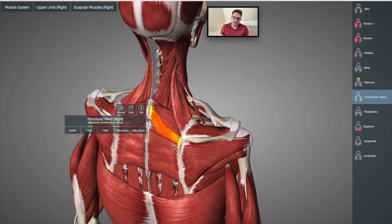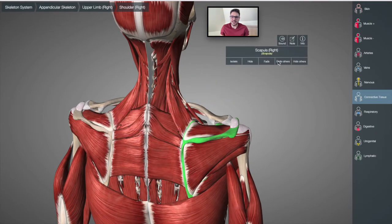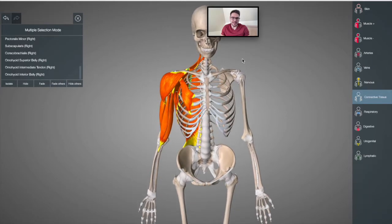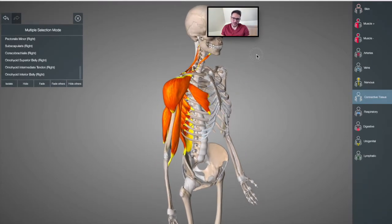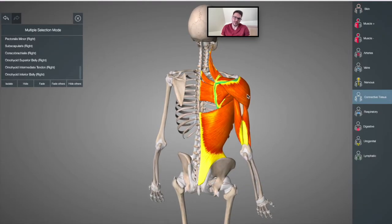The rhomboid major and rhomboid minor all connect onto the scapula, and again if there's some sort of tightness here, all the other muscles connecting to the scapula are also going to be affected. After having removed all those muscles and only left these 17 — excluding the traps, just to show the ones here which are a bit more important — you can imagine the traps are also here somewhere attaching.